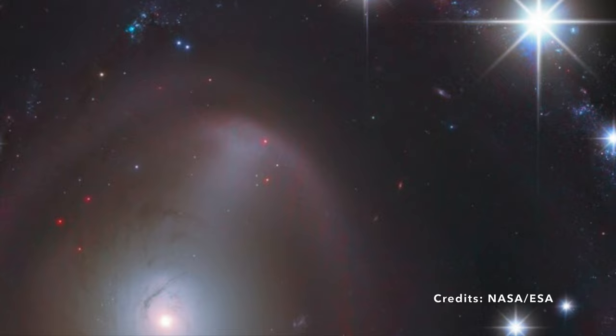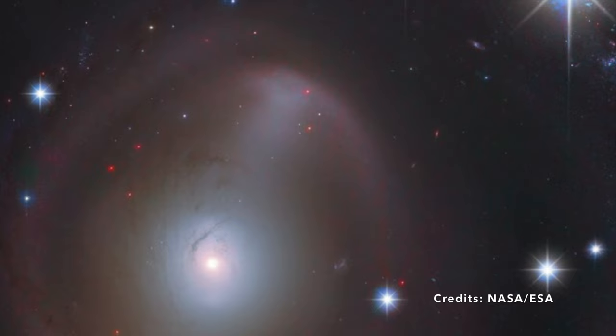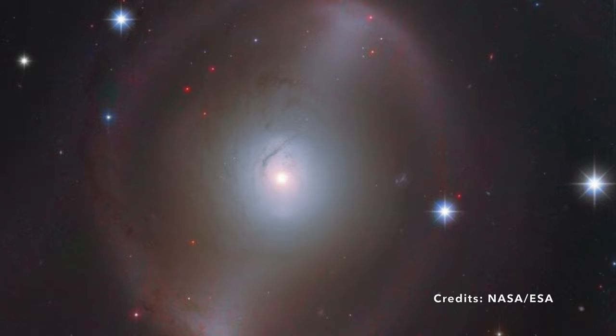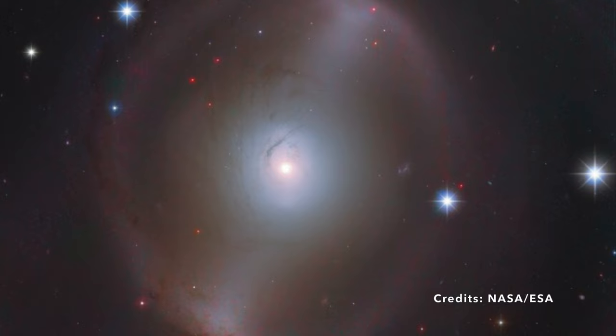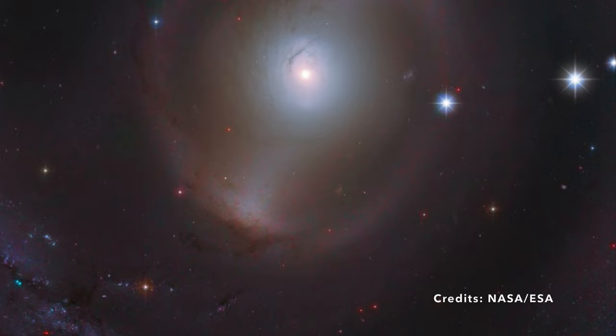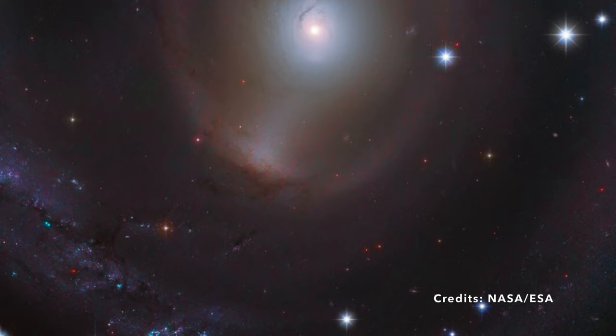But why is this central bar significant? In galaxies like NGC 2217, this bar acts as a sort of cosmic conveyor belt, directing and funneling gas from the outer disk regions to the galaxy's very heart. Once there, this gas and dust have two main destinies. Some will come together under the influence of gravity to birth new stars, adding to the galaxy's already glowing population. Others, however, have a different fate — they get consumed by a lurking giant: the supermassive black hole at the center of the galaxy.